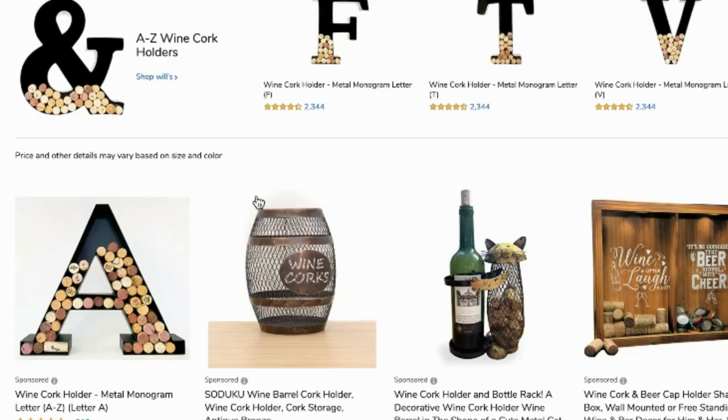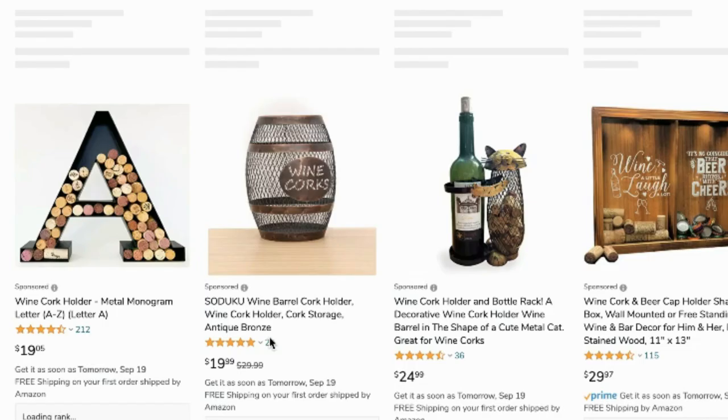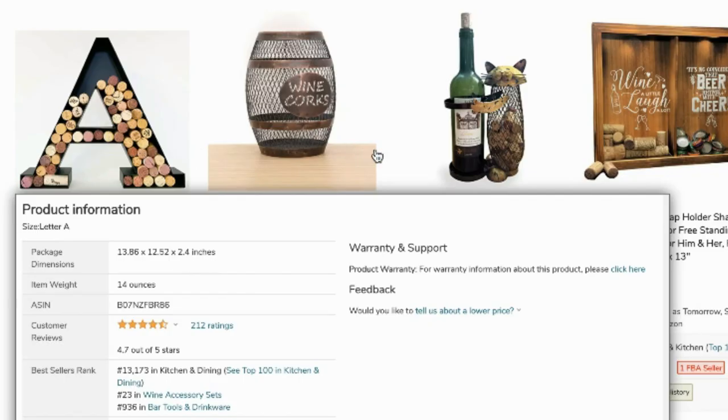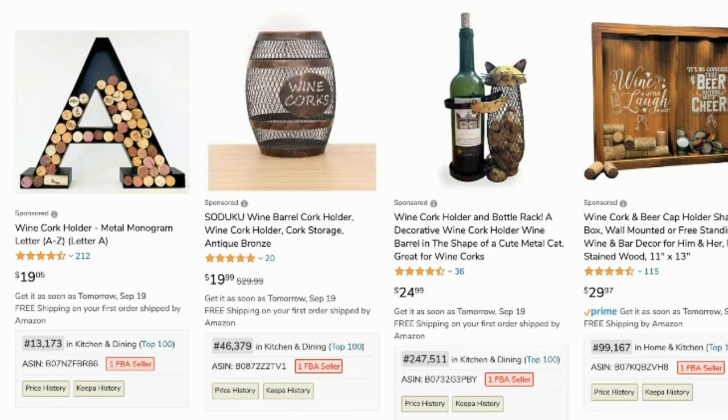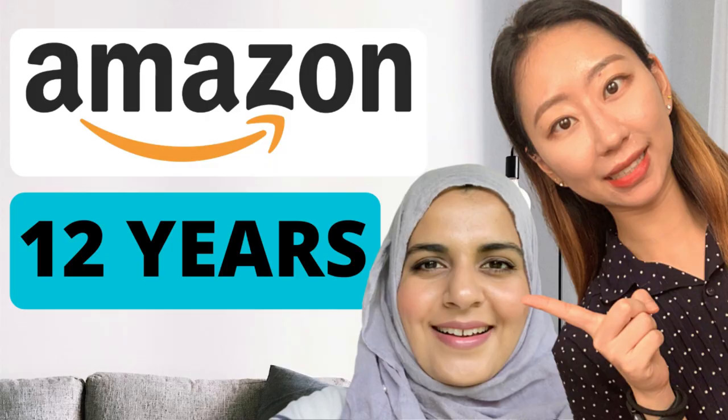Step five: promote your product. When you first launch, you have no reputation whatsoever, so you need to run PPC ads — Pay-Per-Click advertising on Amazon. When you search for a product on Amazon, you see sponsored products at the top of the results. These are sellers running PPC ads to sell more products.